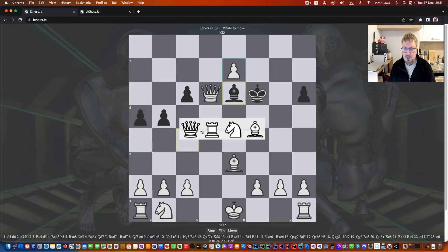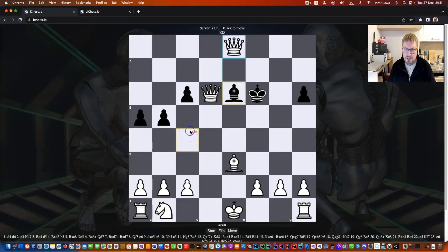The engine supports promotions and other possible moves such as castling. Let's take the queen — another one. You can see we can castle in this way.